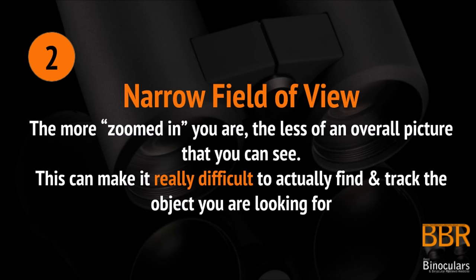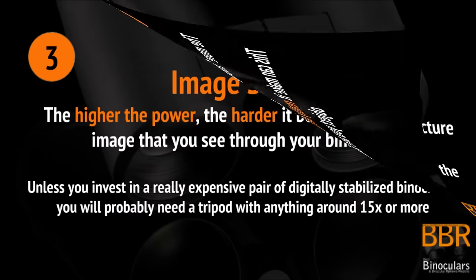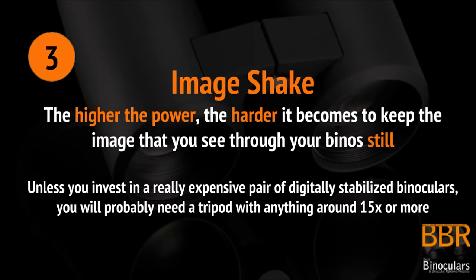This can actually make it really difficult to find and track the object that you're looking for. This is especially important if the object is small or fast moving — say something like a small bird in the trees. Next is the problem with image shake. The higher the power, the harder it becomes to keep the image that you see through the binoculars completely still, which has a huge effect on how clearly you can see the image that you're trying to look at.